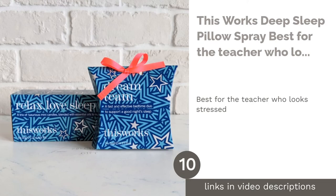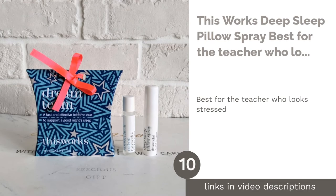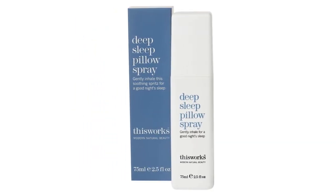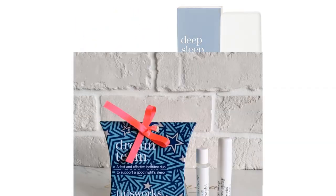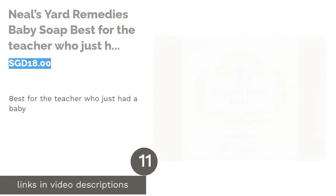The next product is This Works Deep Sleep Pillow Spray — best for the teacher who looks stressed. If your teacher seems to be under a lot of stress, this pillow spray is helpful to calm them down and ensure a good night's sleep. It has a soothing blend of essential oils such as lavender, vetivert, and chamomile, which aid to clear the mind for a peaceful night of rest.